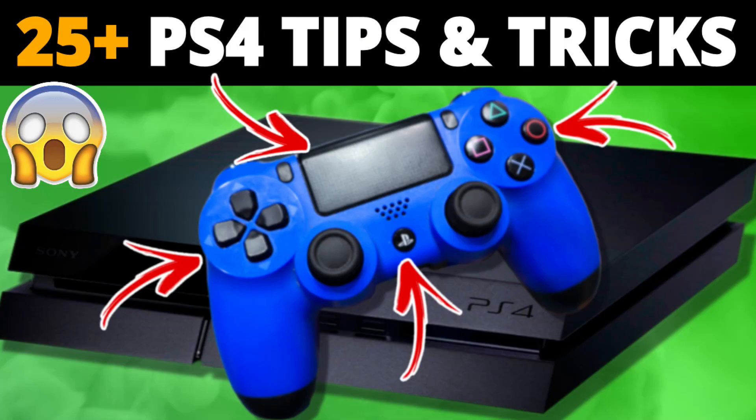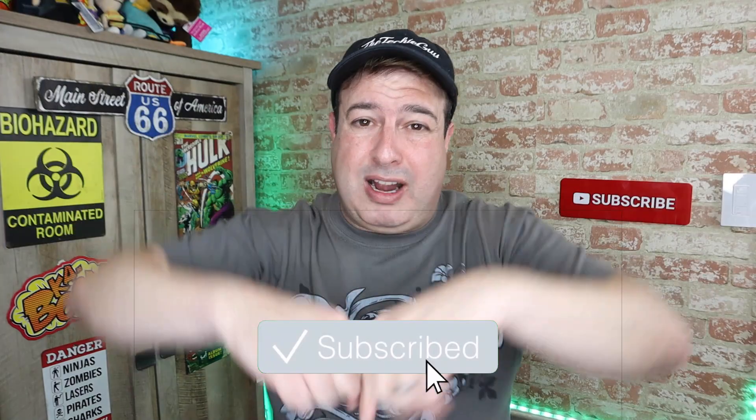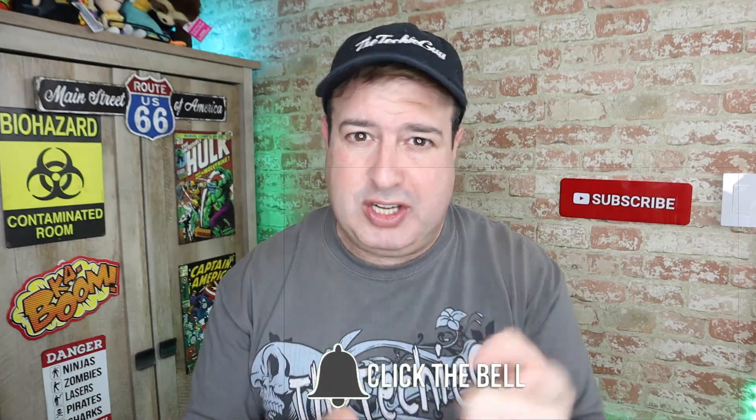Hey guys, welcome back to the channel. If this is your first time here, my name is Leron Sega, where I talk about Wi-Fi, gadgets, tech tips, phones, and how-to. If you're into that kind of stuff, hit that subscribe button below and let's get on to today's show.